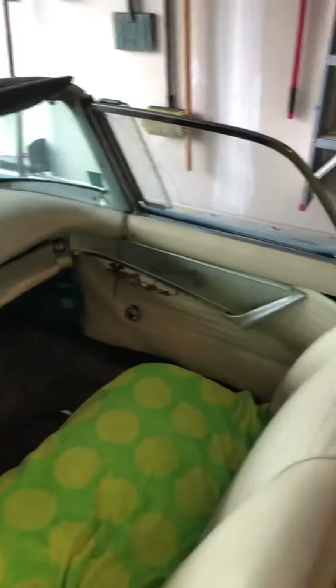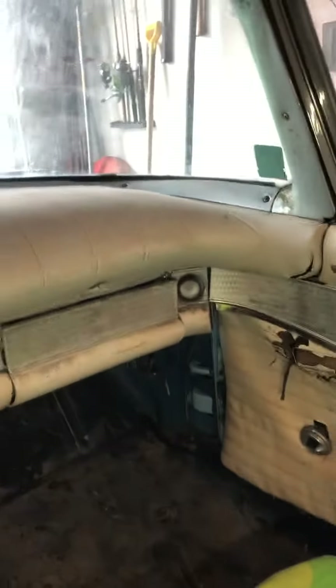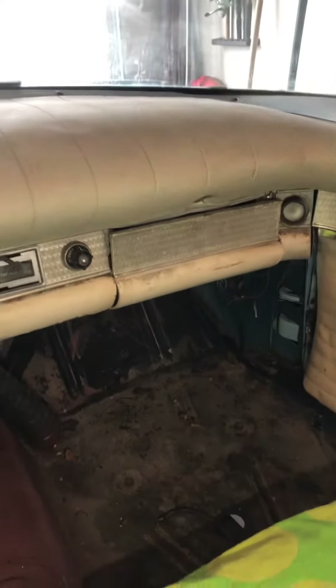Door sagging — things to watch out for. Not too bad on the interior but definitely some work ahead of us. We do have a town and country radio; I have no idea if any of the gauges work or things like that.